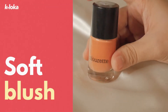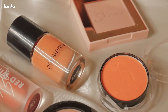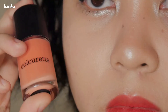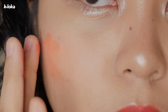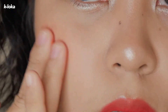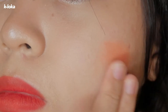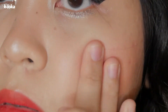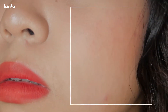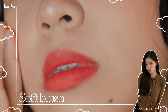Soft blush is another charming trait we see often from our K-pop idols. The subtle cheek contour of the blush enables the skin to have that glowing aura. We have seen this trend from idols such as IU, Oh My Girl, TWICE, and BB.